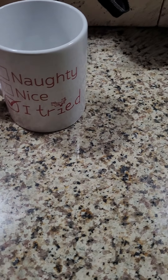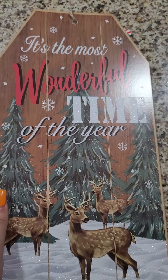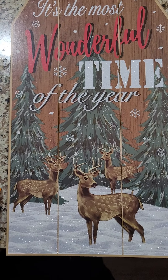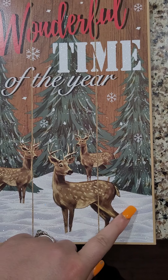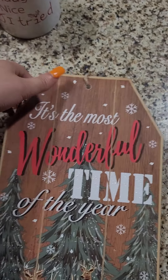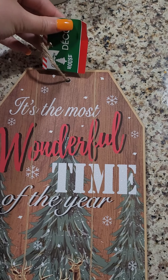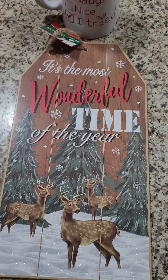I also got this Christmas sign. It says 'It's the most wonderful time of the year' and it has snowflakes, trees, snow, and reindeer, and it has a hanger so you can hang it. So I got that.